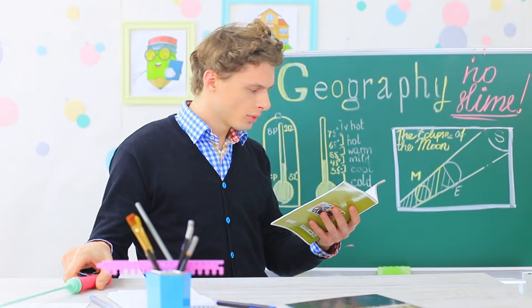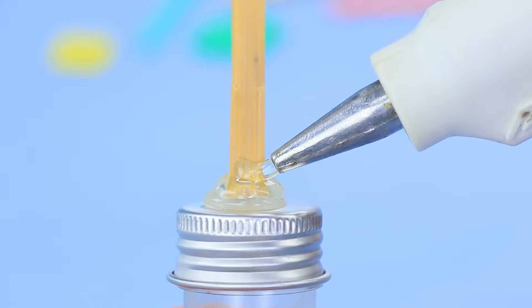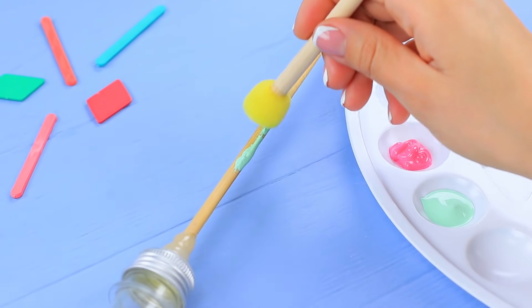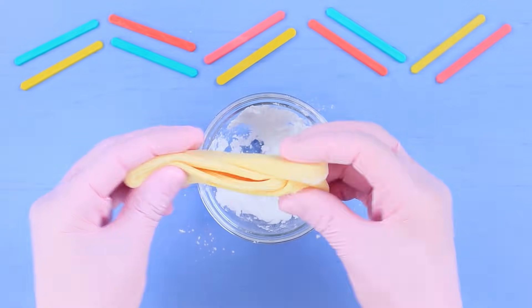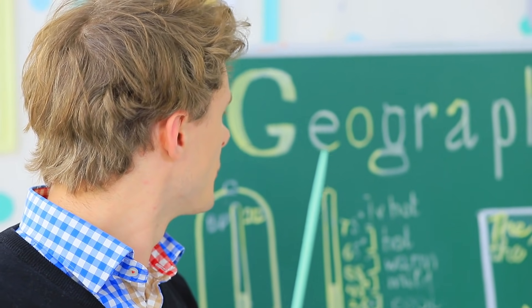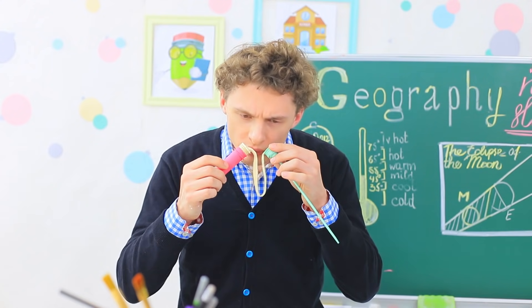Mr. Sebastian is looking for a pointer. Attach a chopstick to a cylindrical bottle, make it more 3D at the base with hot glue, and color it with acrylic paint. Melt jelly candies, put in a spoon of cornstarch and powdered sugar, stir it, and fill the bottle with slime. Screw on the cap with the pointer. Sebastian tries to point at the board, but the pointer is acting strange — it's suspiciously soft!